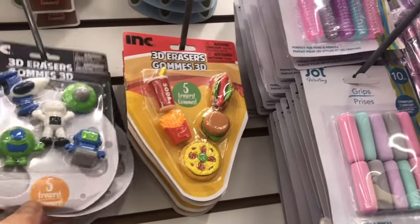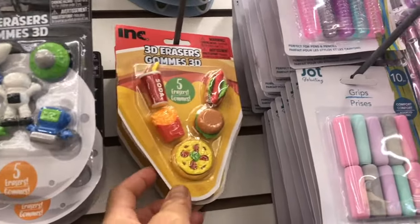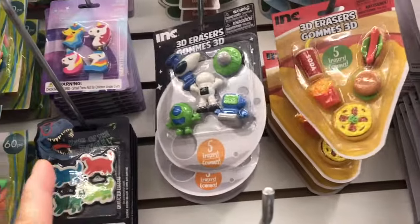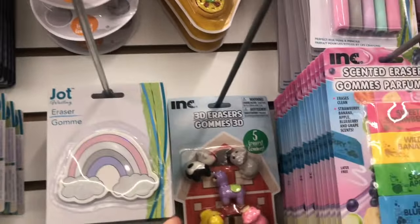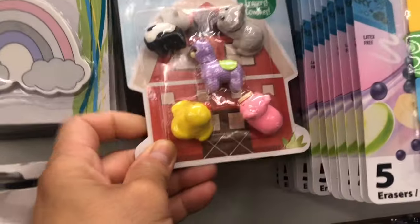They have this — so cute — like a pizza eraser, and they have some unicorns, dino, and they also have this nice cat eraser.